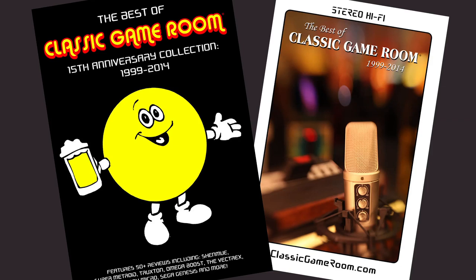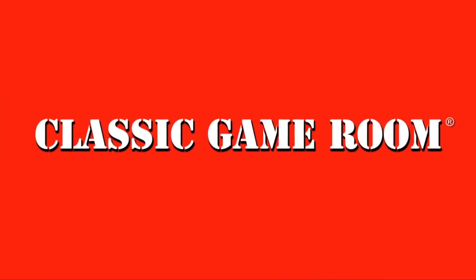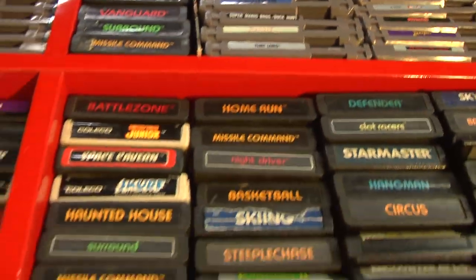The following review has been approved by the best of Classic Game Room. Vanished from Earth, Classic Game Room broadcasts from the intergalactic space arcade on its never-ending mission to review everything.